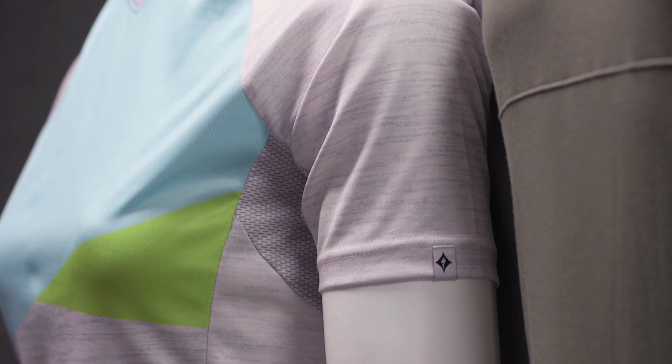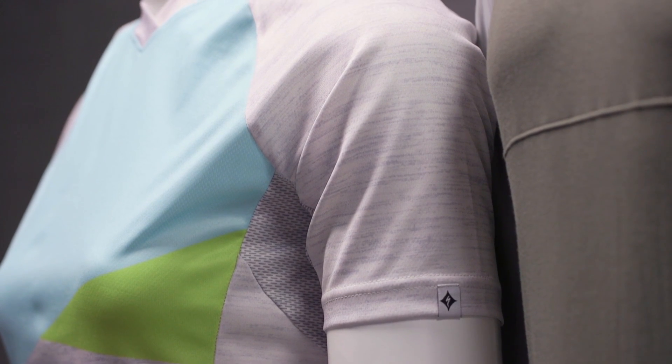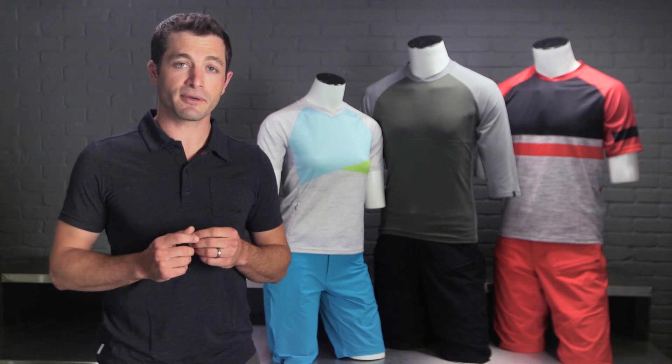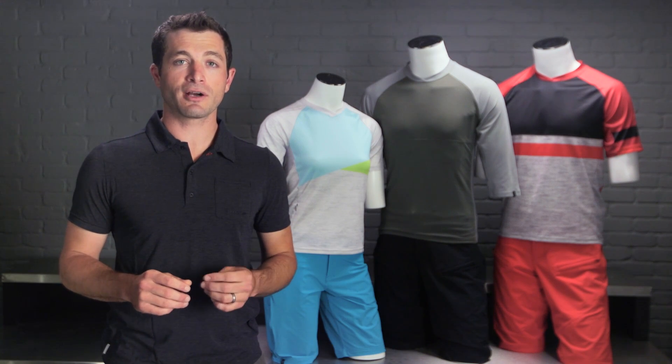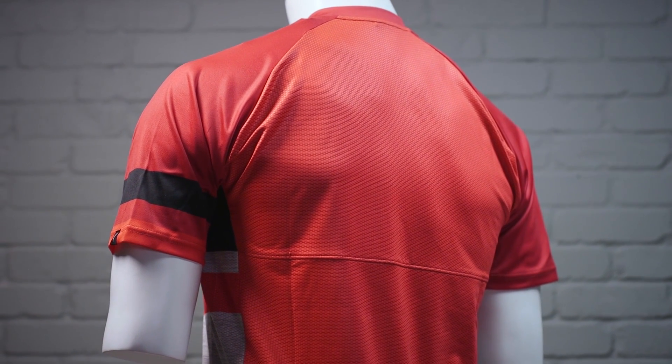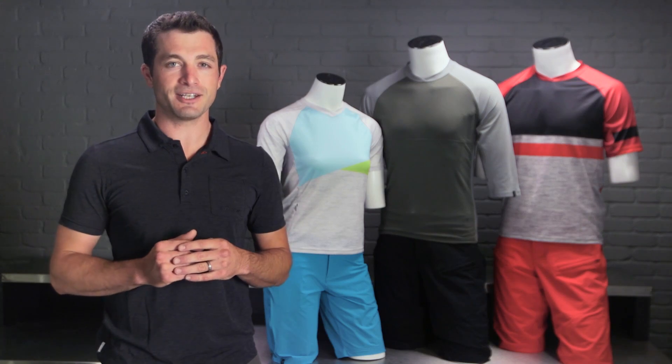Our dry release merino blends the best characteristics of a natural and synthetic fiber. The merino is hydrophilic, meaning that it loves water and wants to pull the sweat off your body. The synthetic fibers are hydrophobic and have the opposite characteristic, which is to repel water. Spreading moisture across your garment enables it to dry faster. This combination controls moisture and odor while still having the comfort of your favorite t-shirt.